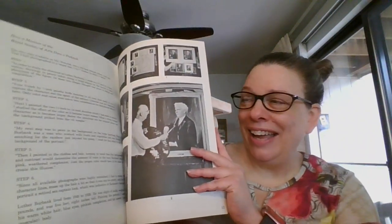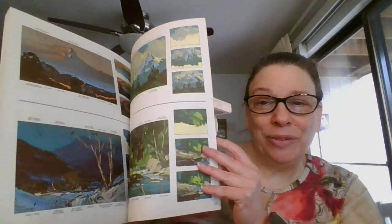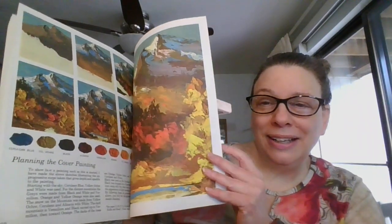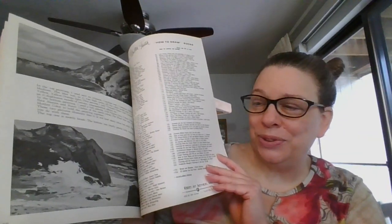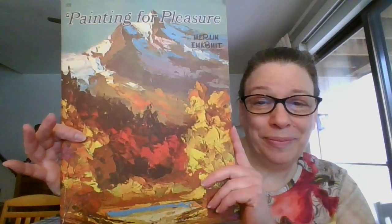I like how you get to see all of these different artists' painting styles. Really nice step-by-step instructions and colors to use. This one is 'Painting for Pleasure.' This one is going to be three dollars, and it is number seven.